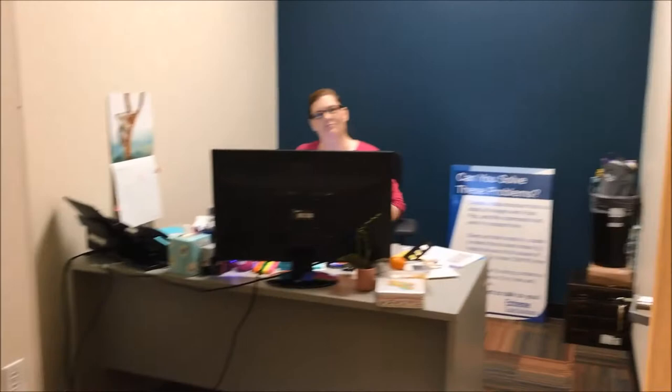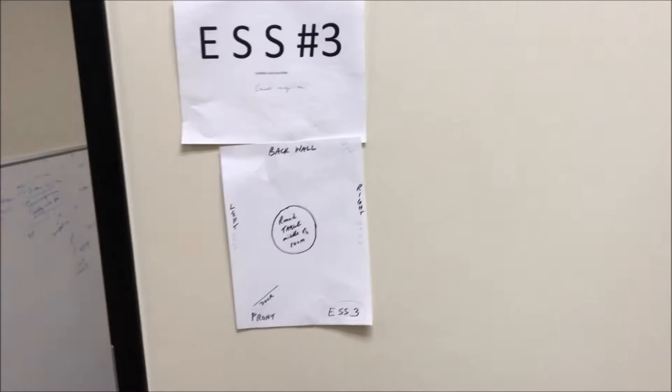They just got doors put on this afternoon. Everybody gets a door, a desk, bandwidth, and a phone — what more can you ask? We still have our paper walls hanging up there, and we've got these folks working hard, programming.